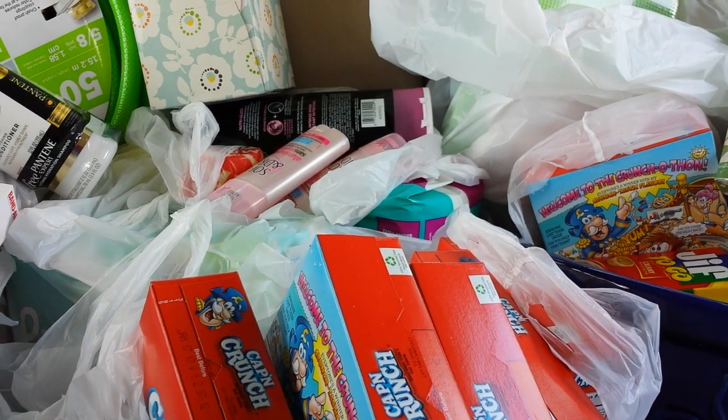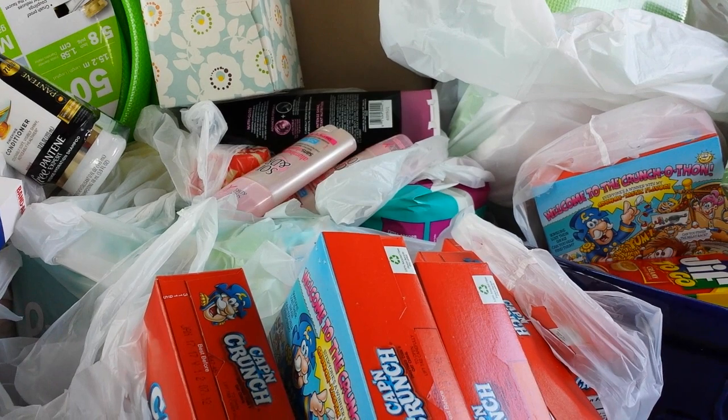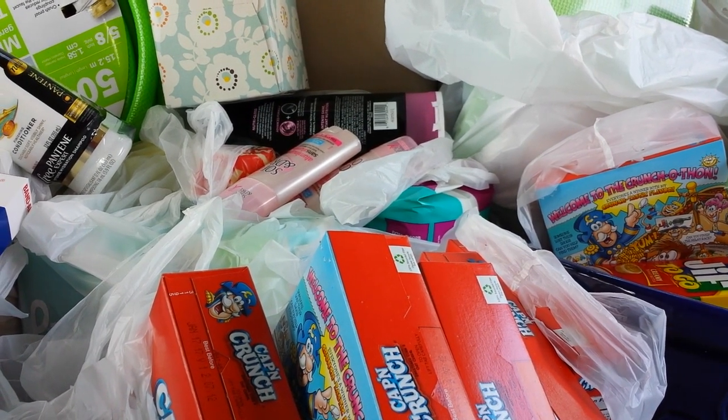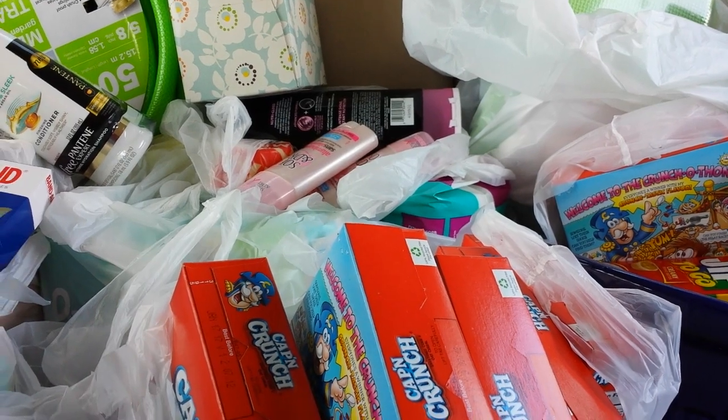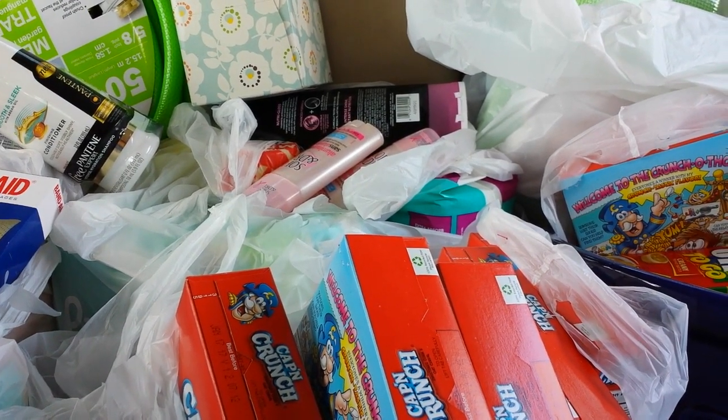Saving Star put up some new offers, so you might want to look at those. Of course, Saving Star like always limits how many times people can clip those, and the more people who are clipping them, you've got to get up early in the morning to get them sometimes. Okay, that's all for now — I'll talk to you guys later.